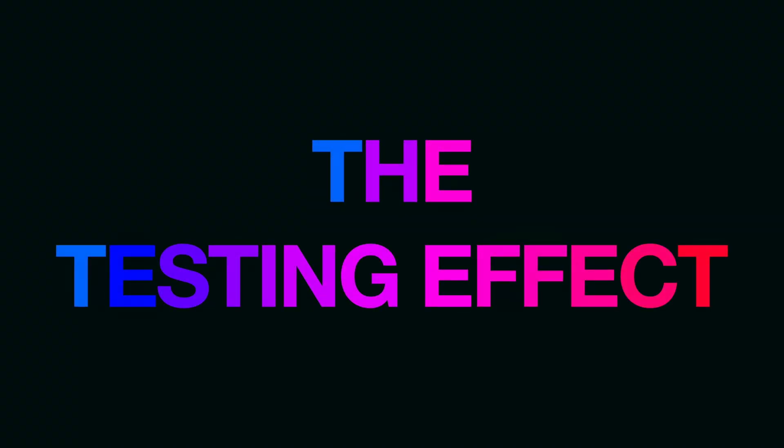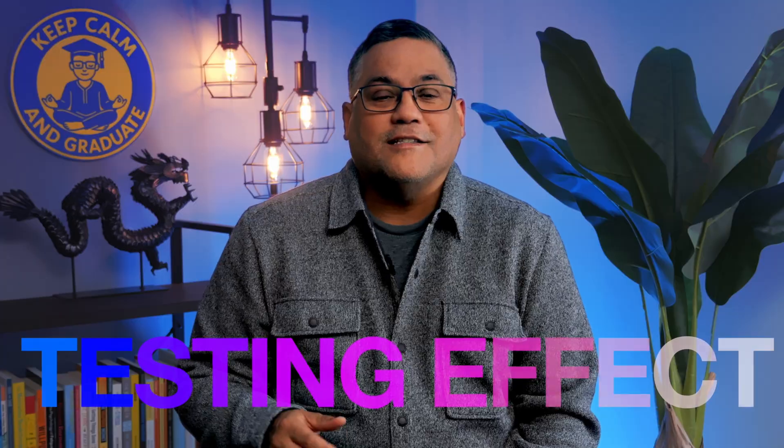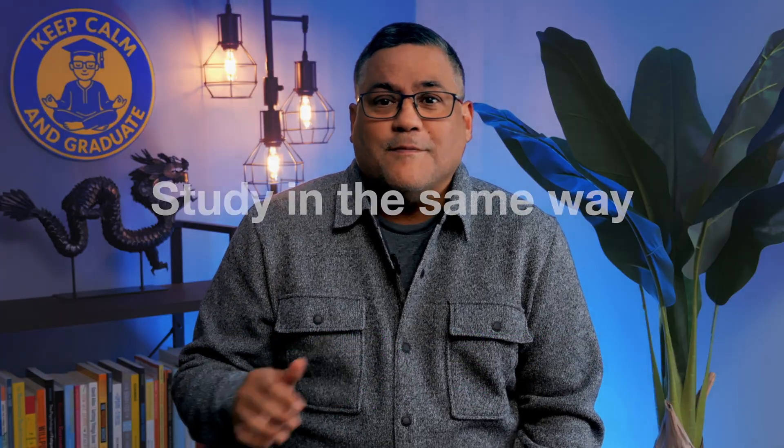The testing effect. You know that feeling when you're sure you know something until you see it on the exam? That is your short-term memory ghosting you. By far, the best strategy to ensure that you actually know something is to use the testing effect. You need to study in the same way you will be tested, which means putting away your notes, your book, and your study materials, and pulling information from memory.